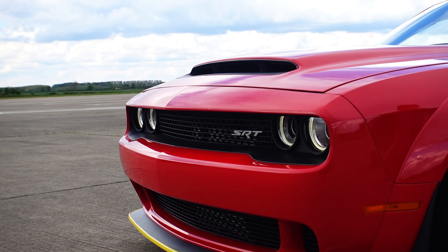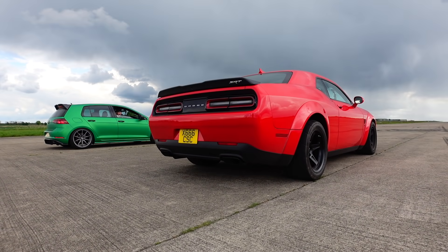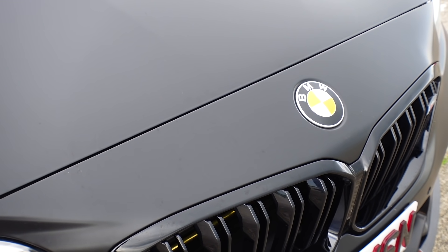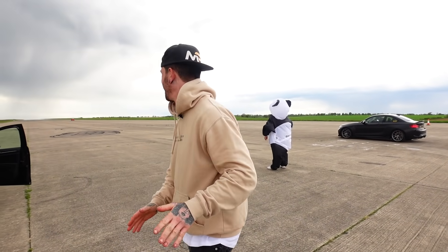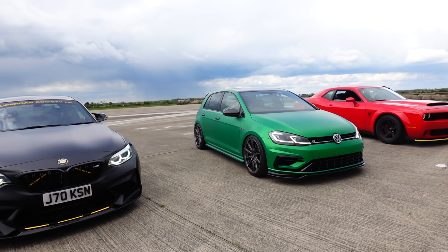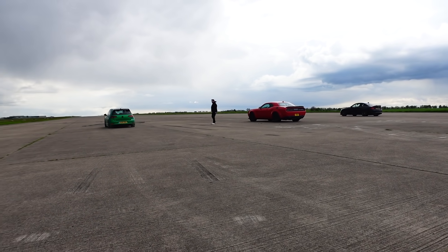Now it's time for another V8 — a 6.2-litre V8 in this Dodge Demon, which produces 808 horsepower on race fuel. Also stepping up to the start line is this 410 horsepower BMW M2 Competition. Third and final race for me and the Golf R today: Golf R versus BMW M2 — which is completely standard — versus the Dodge Demon. It's going to be a close one. All three lined up and ready: two rear-wheel drive cars versus the Golf's four-wheel drive. This could be interesting.